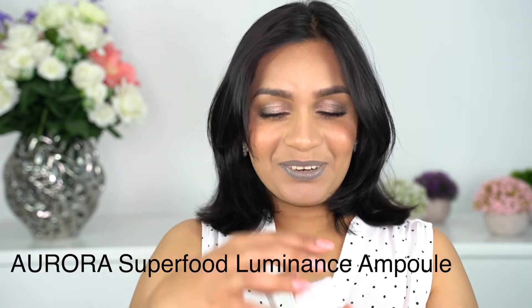Moving on to the last item — it's from Earth Harbor, and this is Aurora, a Superfood Luminance Ampoule. It's like a moisturizer.